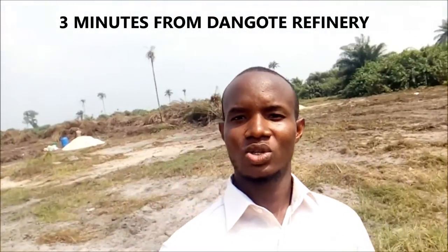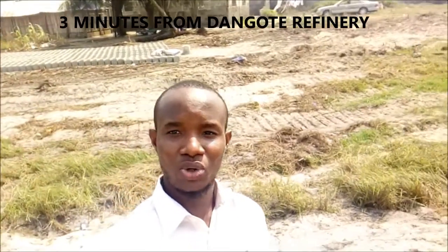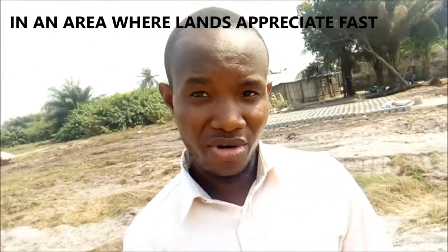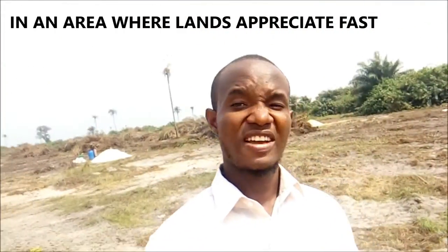Leki Rose Garden, as you can see, is all dry land and currently goes for four million per plot. It has a global sea of oil and is located just off the expressway. The good thing about Leki Rose Garden is that it is located in an area where land appreciates very fast.